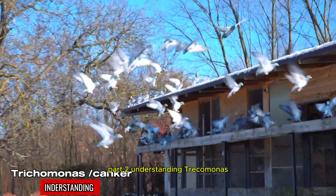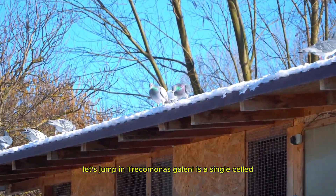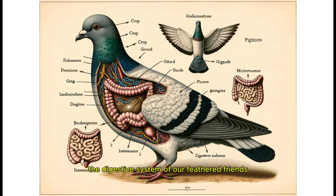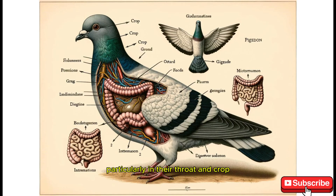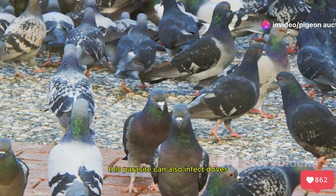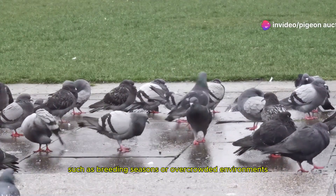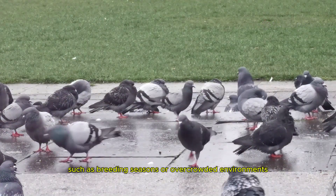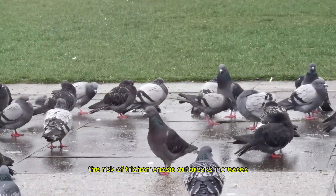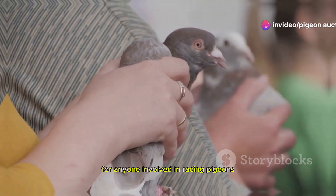Understanding Trichomonas: Trichomonas gallinae is a single-celled protozoan parasite that primarily affects the digestive system of our feathered friends, particularly in their throat and crop. While it mainly impacts pigeons, this parasite can also infect doves and other bird species. During warm and wet conditions such as breeding seasons or overcrowded environments, the risk of trichomonosis outbreaks increases, so understanding what it is and how it spreads is essential for anyone involved in racing pigeons.